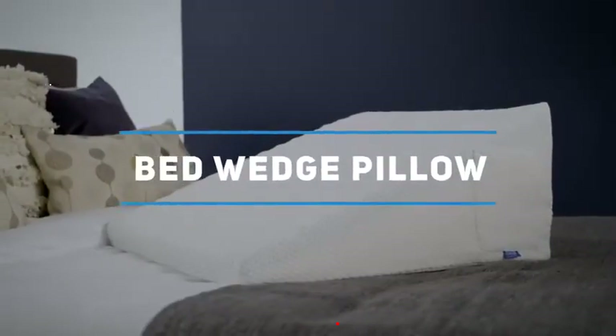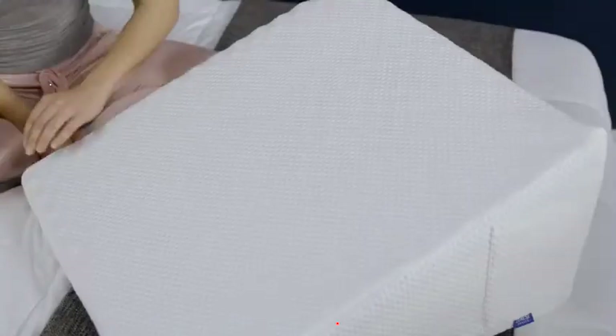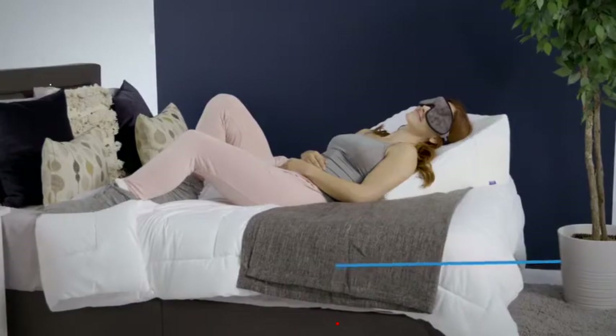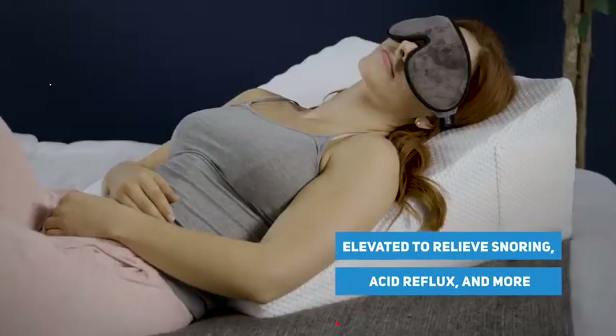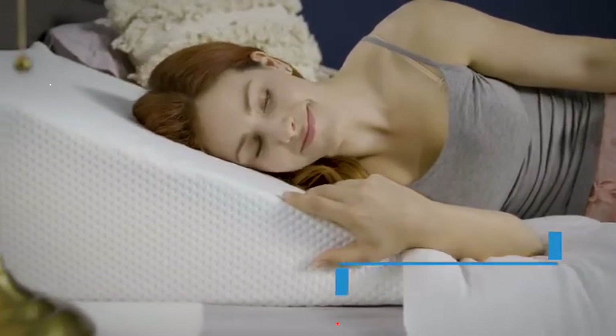Relax in comfort with the Lux Lift Support Therapy Bed Wedge Pillow from Zaness Health. The pillow can be configured in a variety of ways. Rest your back at the optimum elevation recommended by doctors to alleviate acid reflux, congestion, and snoring.